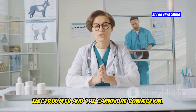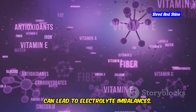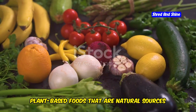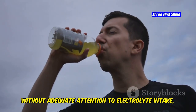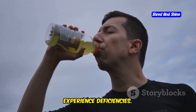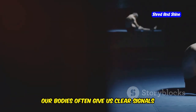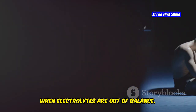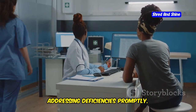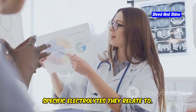The carnivore diet, while incredibly nutritious, can lead to electrolyte imbalances because it eliminates many plant-based foods that are natural sources of electrolytes. Without adequate attention to electrolyte intake, individuals following this diet may experience deficiencies. Our bodies often give us clear signals when electrolytes are out of balance, and recognizing these signs is crucial for addressing deficiencies promptly.